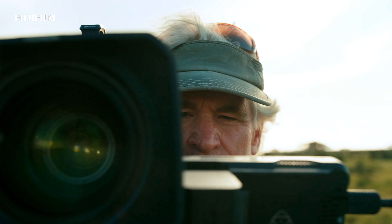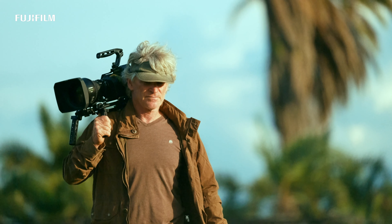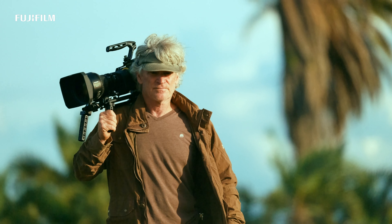We also provided our dock crews with those cameras for redundancy and backups. We brought X-H2S cameras out as well, and I think maybe even an X-H2.